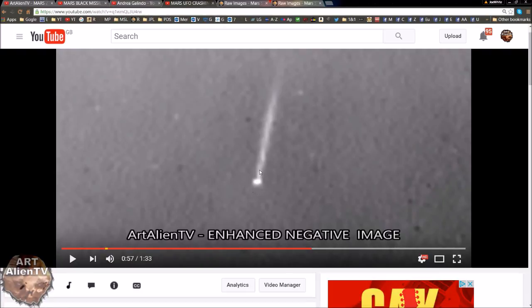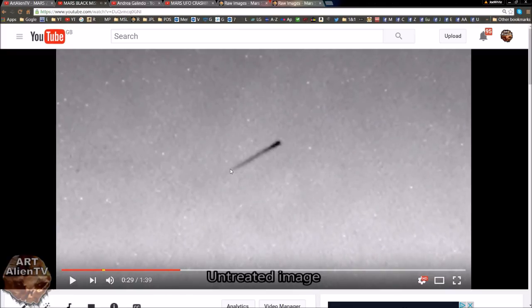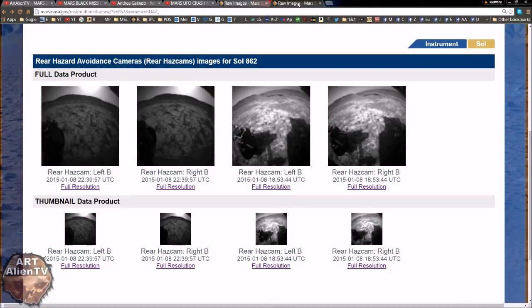They're usually either disc-shaped or like a missile type shape — like this other one which looks like a missile with a tail. I'll put these UFO videos I've done in the past into a short playlist for you, now that I've got this one from Andrea Galindo as well. There's enough for a short playlist, so check that out — I'll put a link in at the end. These are real short videos, only a couple of minutes long, so it won't take you all day. Thanks for watching everybody, I'll see you soon.